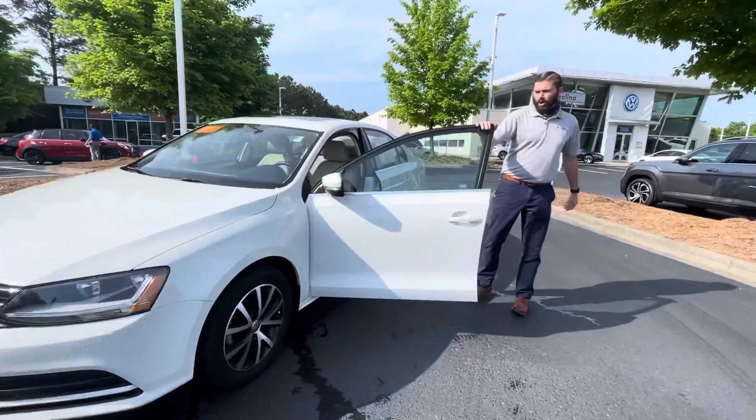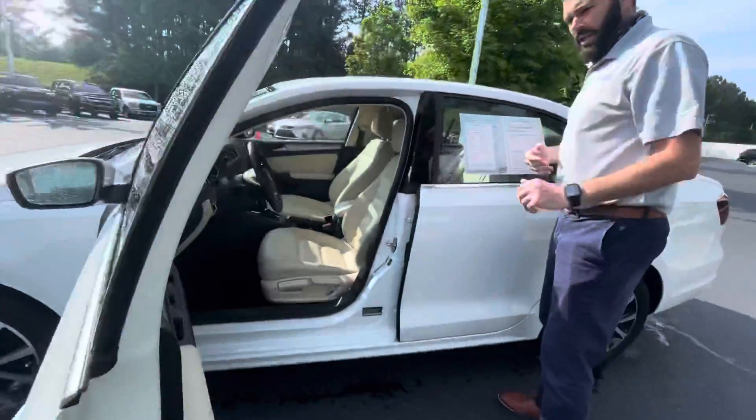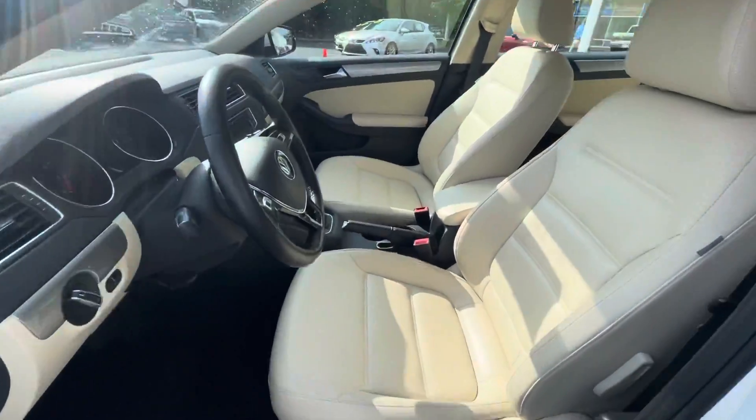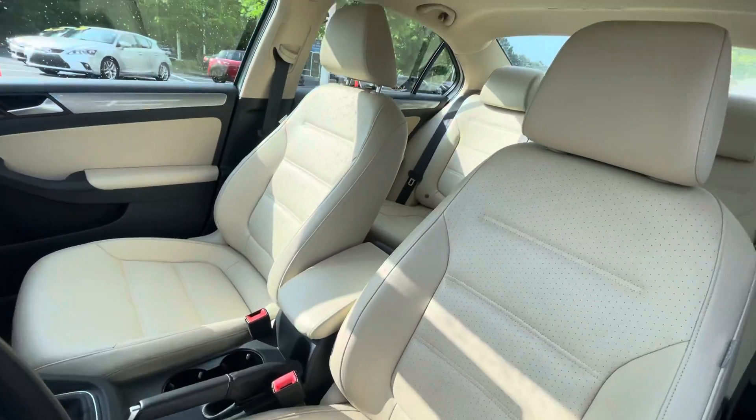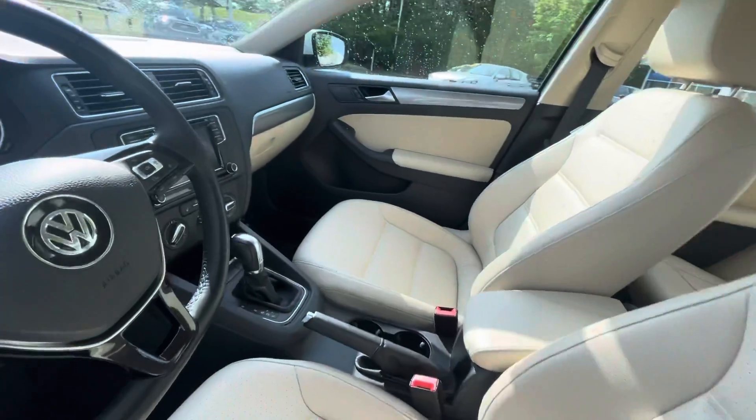So we're going to open this car up. Obviously being an SE, you are going to have blind spot monitoring on the outside of the mirrors. The beautiful beige interior. This car has extremely low miles with only 20,800 miles on it. Heated seats. You're going to have your push-button ignition.